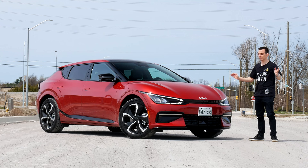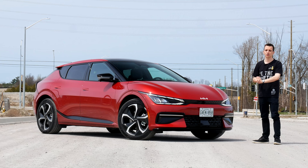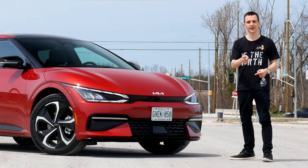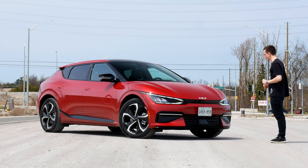As always we're going to start off by taking a look at the exterior, then the interior, then we're going to drive, and at the end we're going to sum it all up and compare it to the competition such as the Ioniq 5 and the Mustang Mach-E. But before we do that, make sure to subscribe and hit the bell if you like the video, because I upload reviews pretty much every week and the more subscribers I have, the more cars I can show you for free every single week.